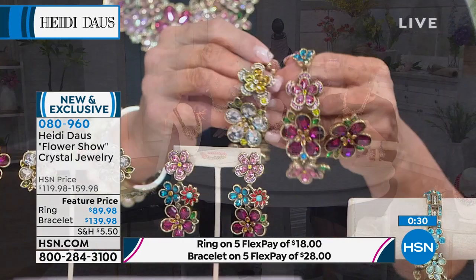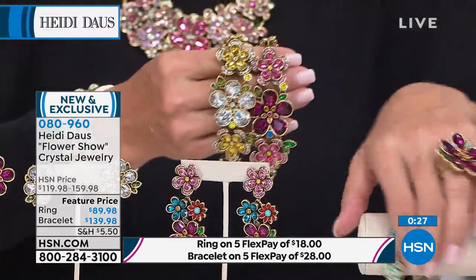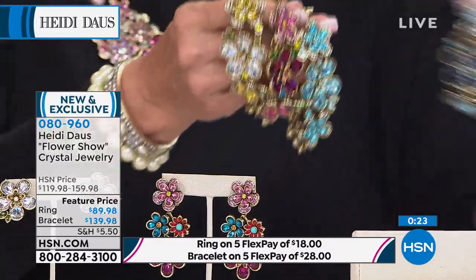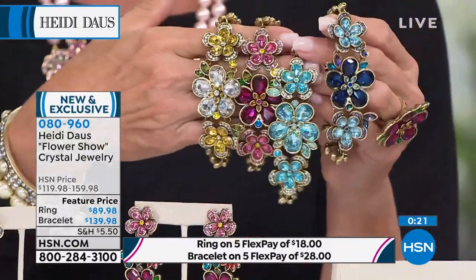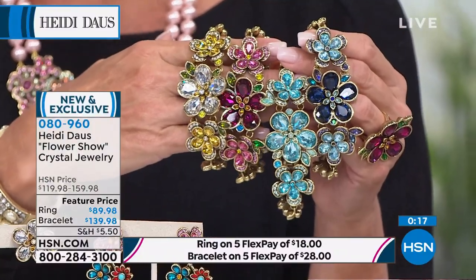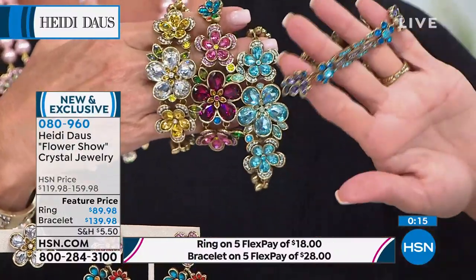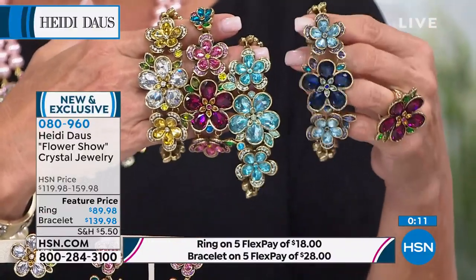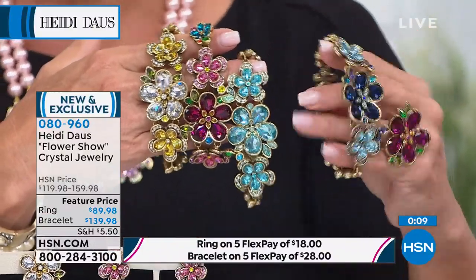The ring — if you want the rose ring, we're good in all ring colors. Let me show you all four that are left — they're beautiful. And if you just want to treat yourself to the bracelet: at $139.98 for the bracelet, this is phenomenal. This is really an art piece.